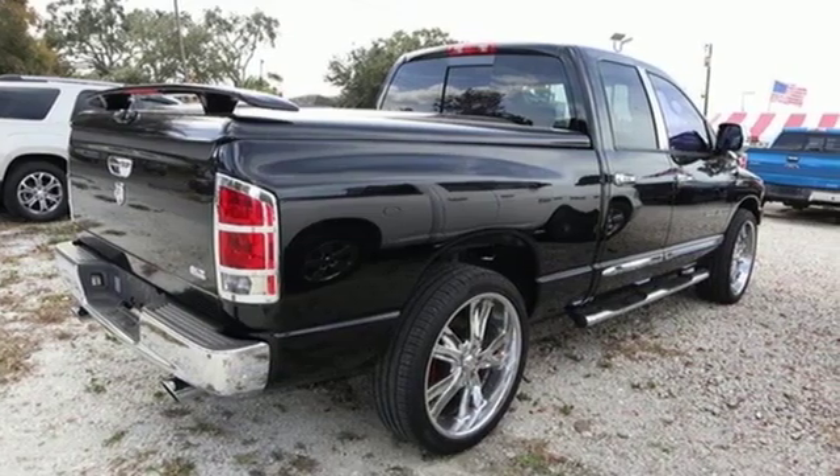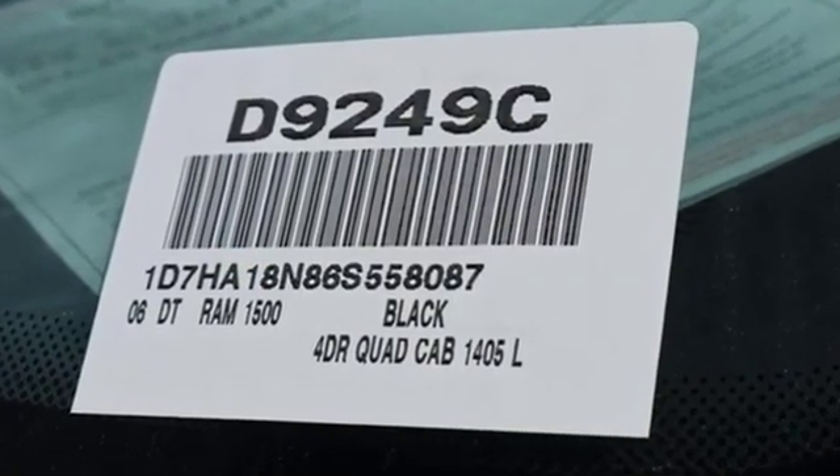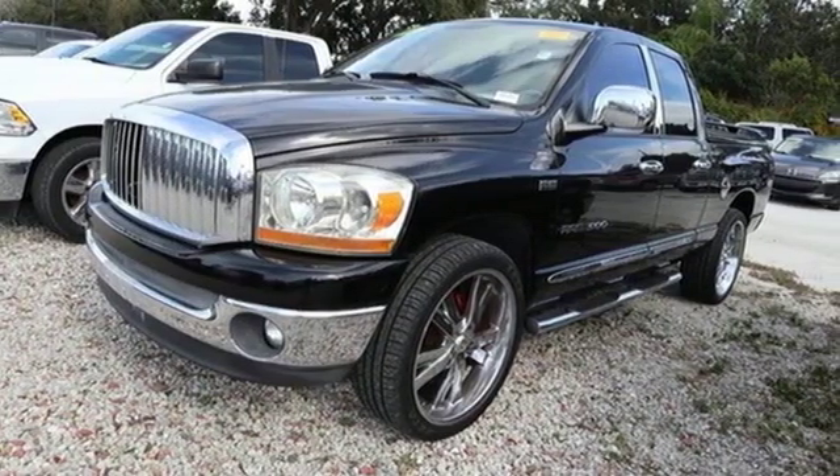It comes with great features you love: auxiliary audio input, power heated mirrors, manual tilting steering column, power windows, and air conditioning.